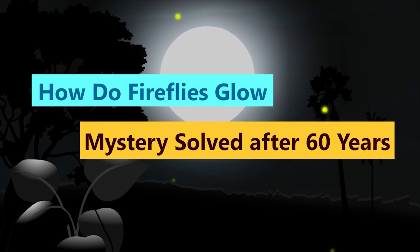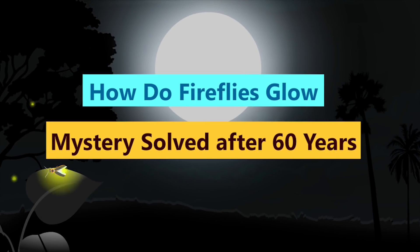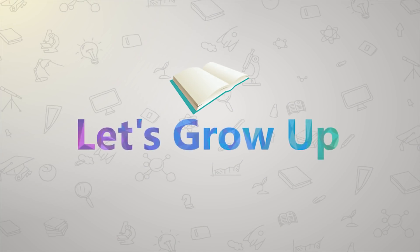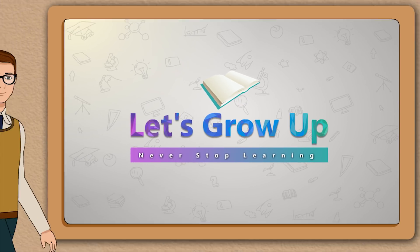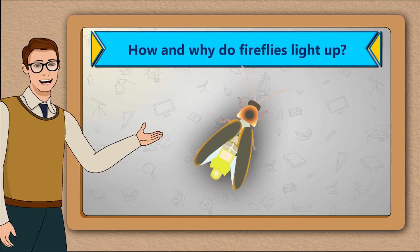Do you know fireflies? Do you know how fireflies glow? Mystery solved after 60 years. Hi students, today we will learn how and why fireflies light up.